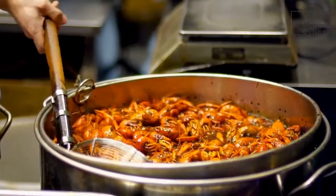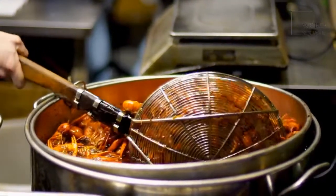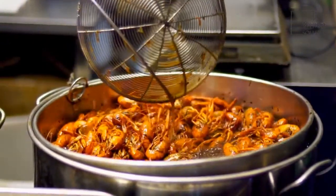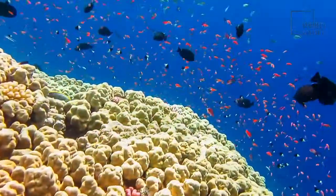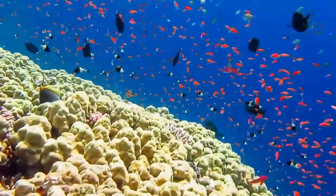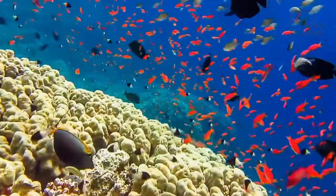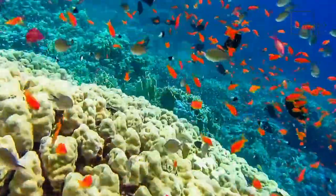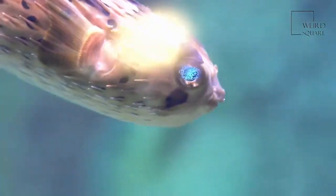Many dragonfishes, especially the females, have another protrusion known as the barbell that is attached to their chin. This protrusion has a light-producing photophore, and such photophores are also present along the sides of their bodies. These fish have transparent teeth and their bodies are usually dark, which makes the dragonfish invisible to their prey, making them one of the top predators underwater even though they are only about 15 centimeters long and weigh about 13 to 15 grams.